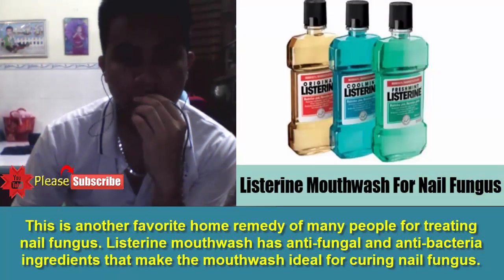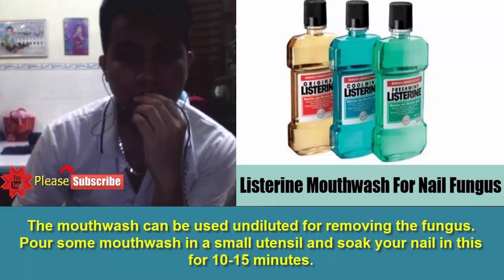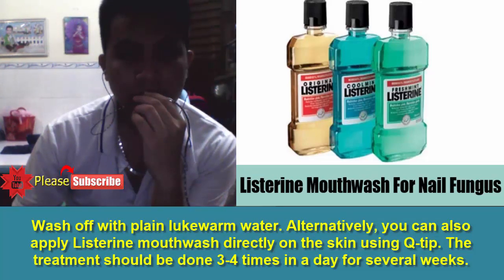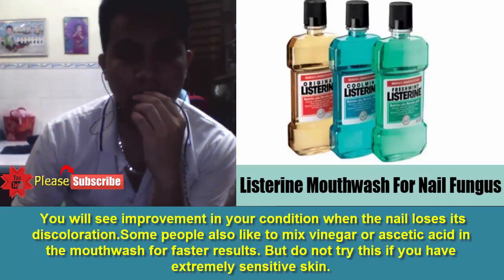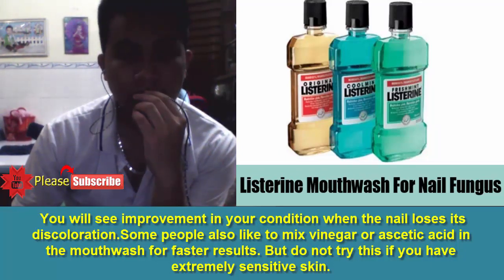6. Listerine Mouthwash. This is another favorite home remedy of many people for treating nail fungus. Listerine mouthwash has antifungal and antibacterial ingredients that make the mouthwash ideal for curing nail fungus. The mouthwash can be used undiluted for removing the fungus. Pour some mouthwash in a small utensil and soak your nail in this for 10 to 15 minutes. Wash off with plain lukewarm water. Alternatively, you can also apply Listerine mouthwash directly on the skin using a q-tip. The treatment should be done 3 to 4 times a day for several weeks. You will see improvement when the nail loses its discoloration. Some people also like to mix vinegar or acetic acid in the mouthwash for faster results, but do not try this if you have extremely sensitive skin.